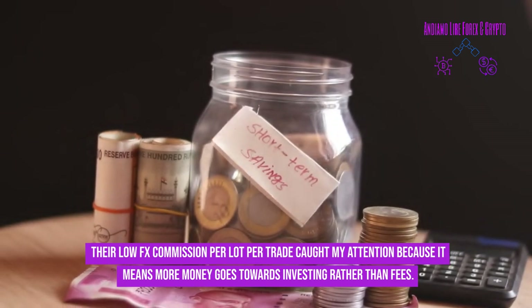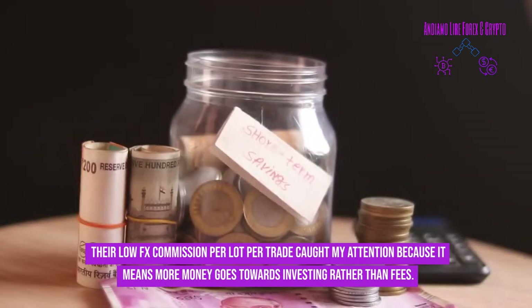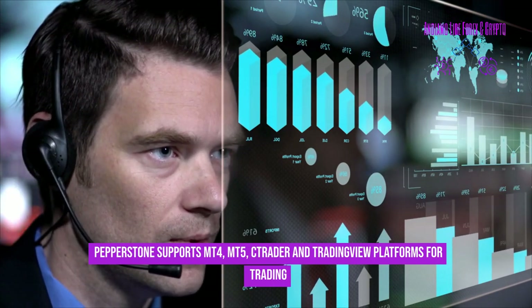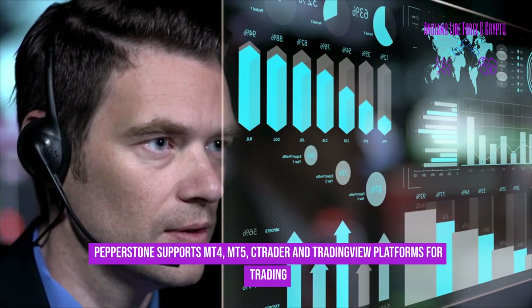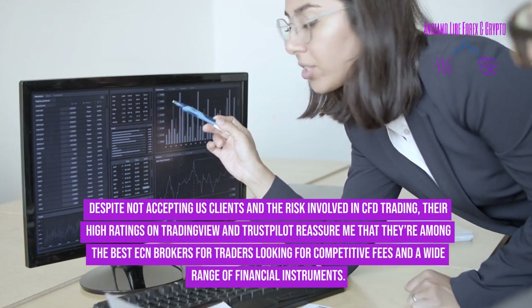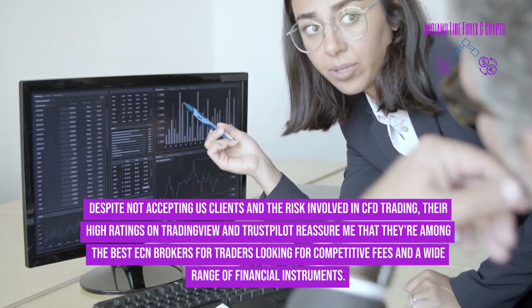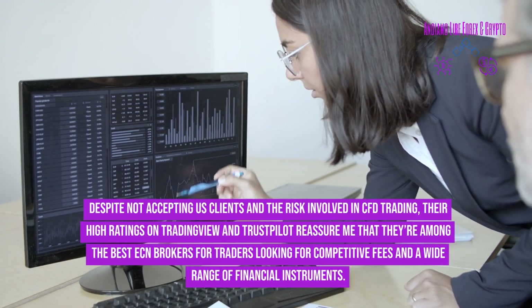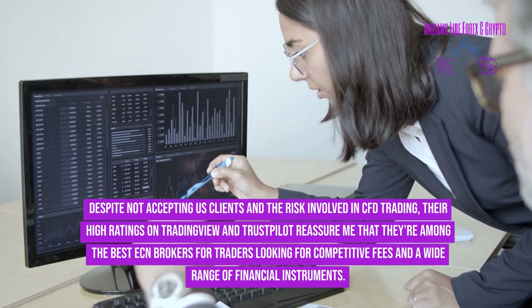Their low FX commission per lot per trade means more money goes towards investing rather than fees. Pepperstone supports MT4, MT5, cTrader, and TradingView platforms. Despite not accepting US clients and the risks involved in CFD trading, their high ratings on TradingView and Trustpilot confirm they're among the best ECN brokers for competitive fees and a wide range of financial instruments.